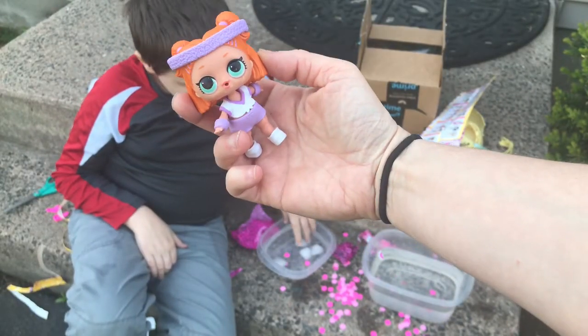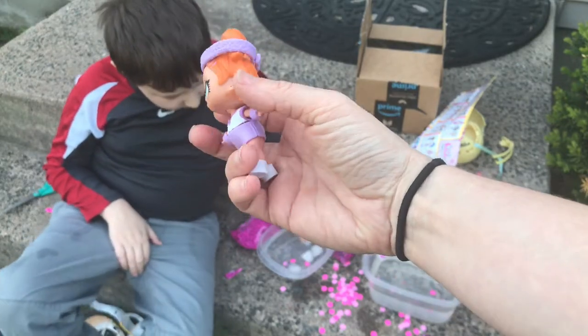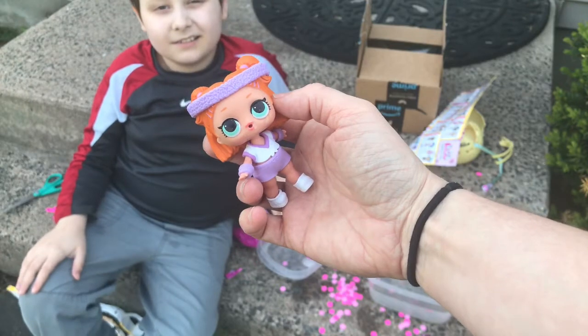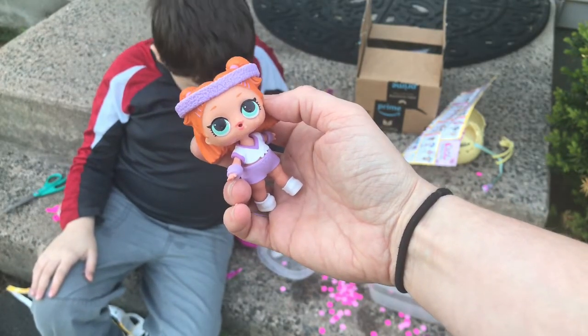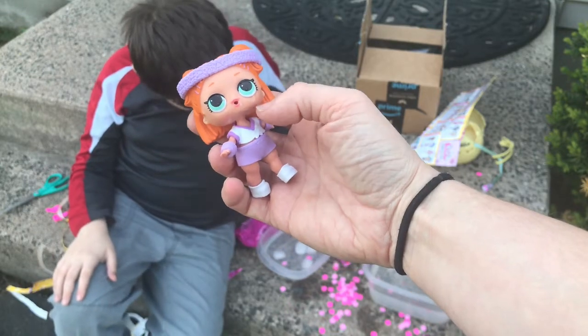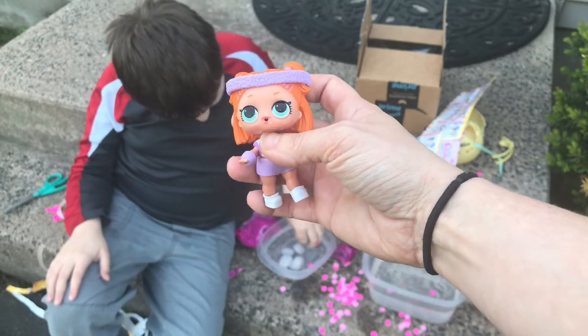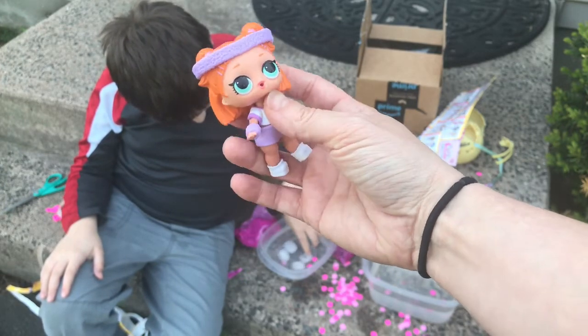This is our little Sprints all dressed up! Comment in the comment section if you've opened one of these Series 3 Wave 2s, and which ones you've gotten and which ones you want. Don't forget to like, subscribe, and share — bye guys!